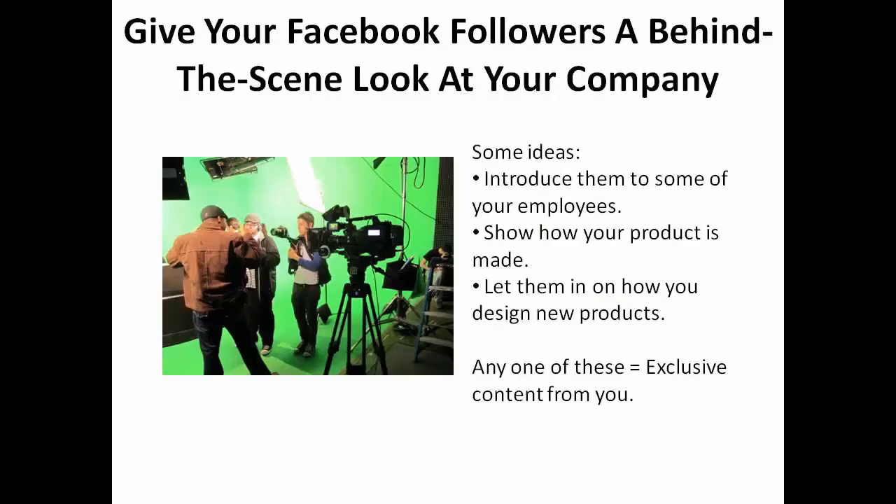Another idea is to give your Facebook followers a behind-the-scenes look at your company. You might introduce them to some of your employees, show where your product is made, or let them in on how you design new products. Any one of these ideas allows you to tap into your followers' desire to get exclusive content from you.